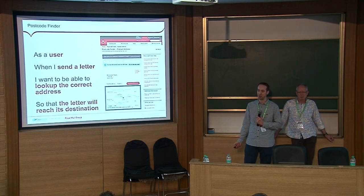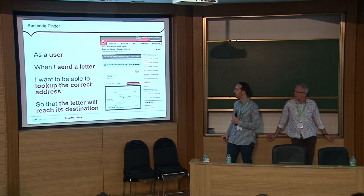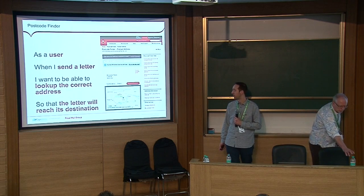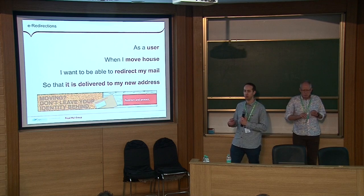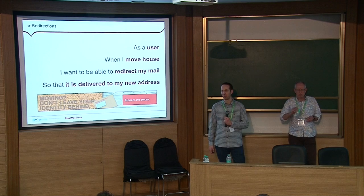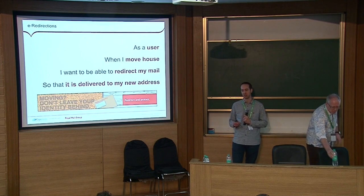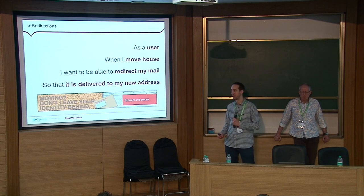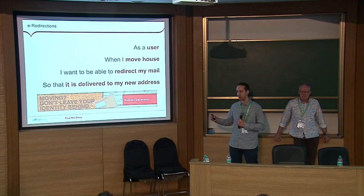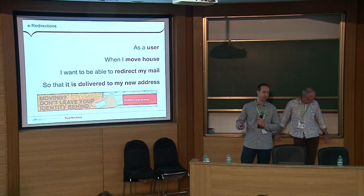The most important thing when sending a letter is to make sure you get the address right, so we provide a service that looks up, validates, and confirms the full address of where someone wants to send to. From there the user can buy postage online or get directions to that address. Then there's a service called Redirections: when someone's moving house in the UK — quite a stressful experience — the Redirections service lets you buy a subscription for three, six, or twelve months to have your mail redirected from your old address to your new address, all built through Drupal talking to Royal Mail's back-end distribution services.